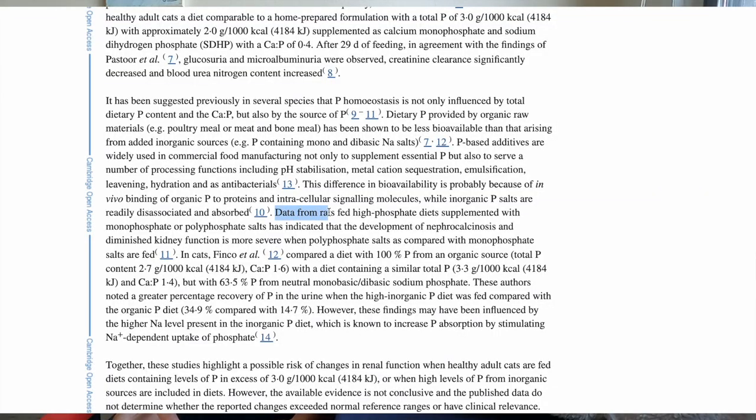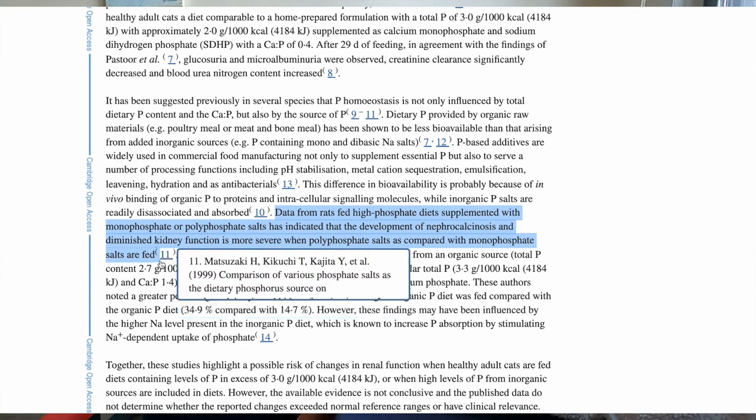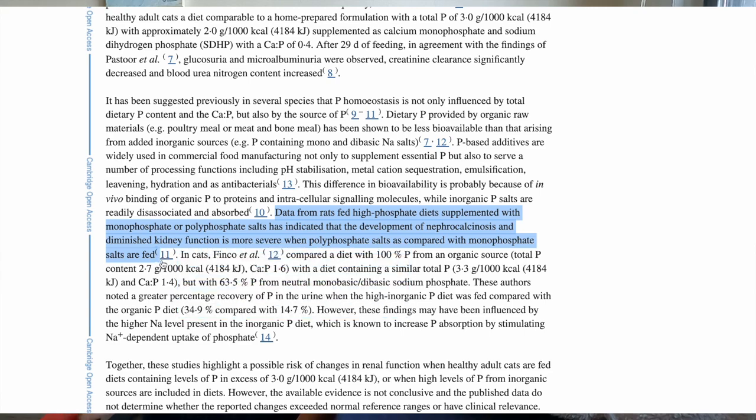Data from rats fed high phosphate diets supplemented with monophosphate or polyphosphate salts has indicated that the development of nephrocalcinosis and diminished kidney function is more severe when polyphosphate salts are fed compared with monophosphate salts.